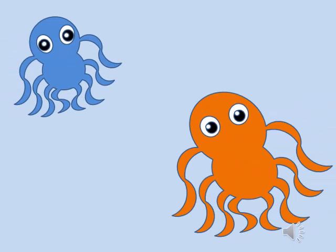In a sea, two octopus are there. Which octopus is big?